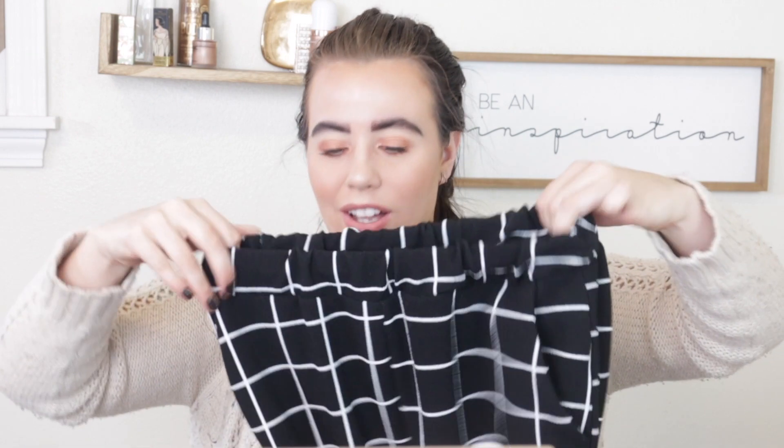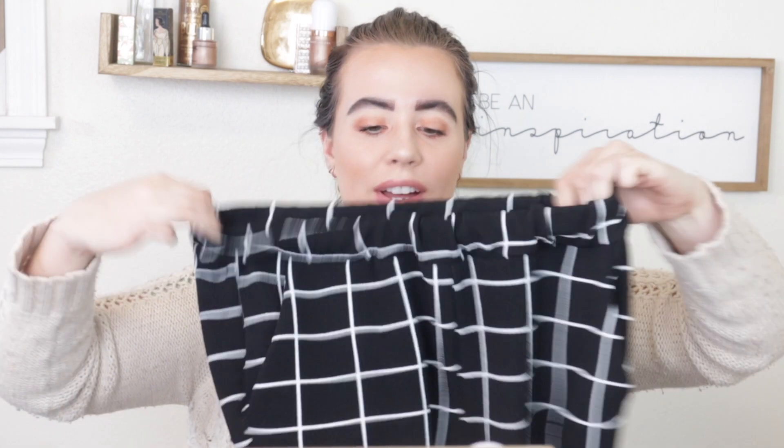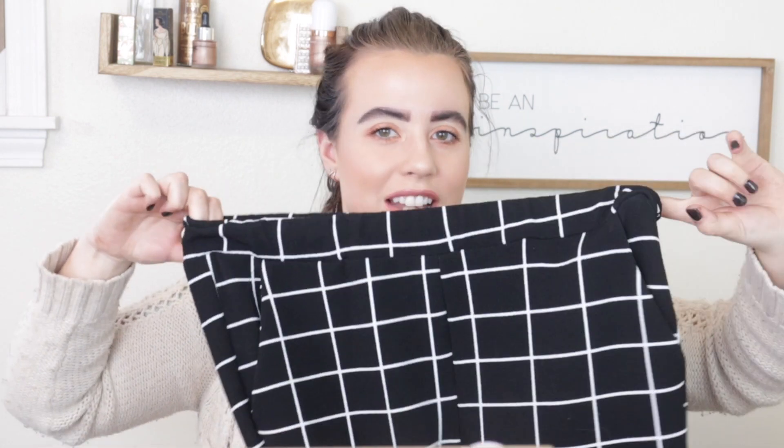The only thing I'm not a huge fan of is the waistband — it folds, so every time I wash them and put them on, I have to unfold the waistband because the elastic bunches up. I do have to adjust that every time, but I do love these a lot.